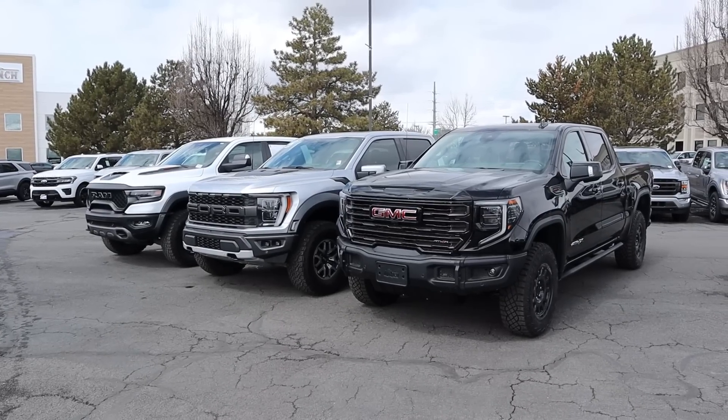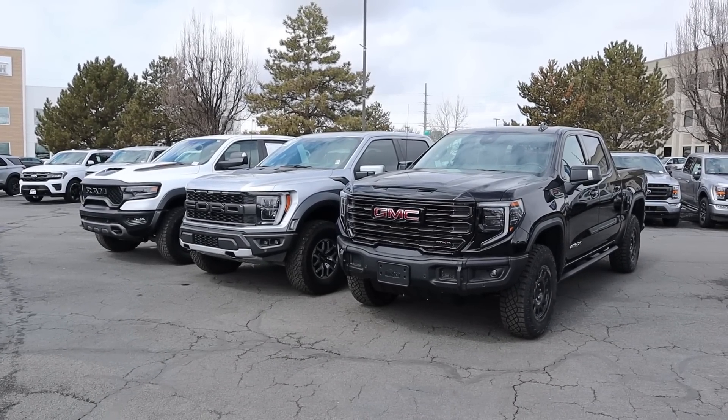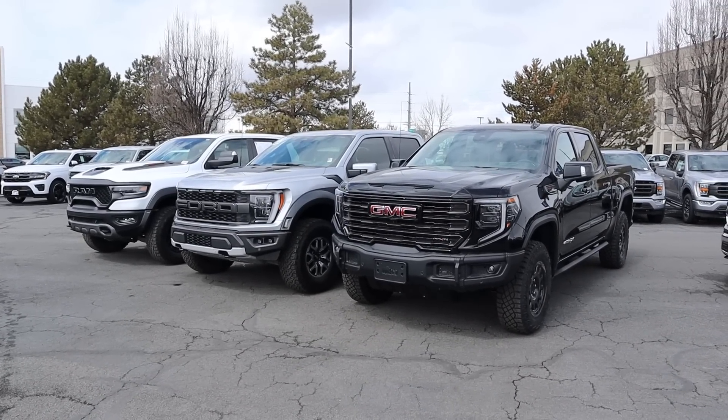Hey everyone, it's Ben Hardy here. Today we're doing a comparison between the GMC Sierra AT4X AEV Edition, the Ram TRX, and the Ford Raptor to see which automaker makes the best super truck. A huge shout out and thank you to Kengar Ford and National GMC here in American Fork, Utah for providing the trucks. National provided the AT4X, and Kengar Ford provided the TRX and the Raptor.